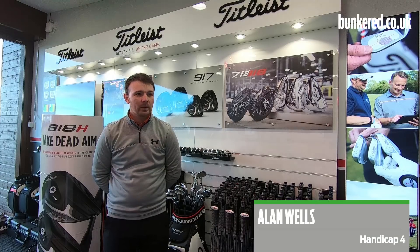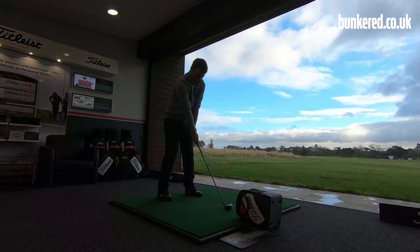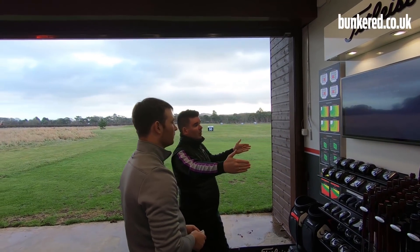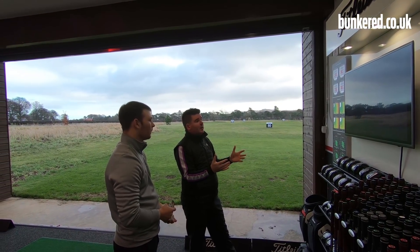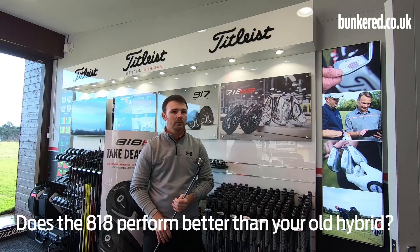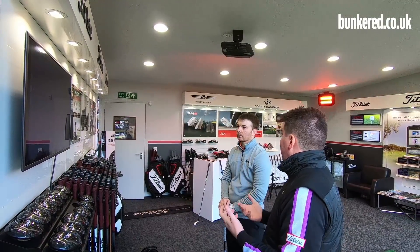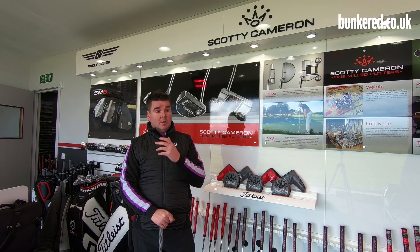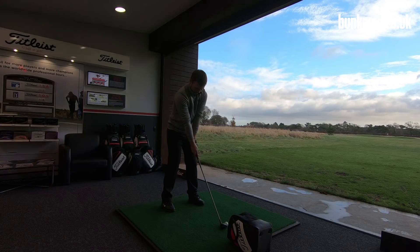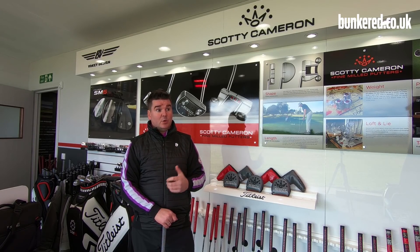I've never been the best long iron player — probably preferred the hybrid — so I'm looking forward to trying the rescues and the new long irons. It seems like it's got a lot of height, coming down a lot softer, and obviously a lot more forgiving. Alan's a very low spin player throughout his whole bag. His longest iron is a five iron, which is a good fit because with low spin he doesn't flight long irons particularly high. The hybrid gave him a much better option to cover the yardage he wanted, with the height and stopping power to hit into greens from distances he couldn't before.